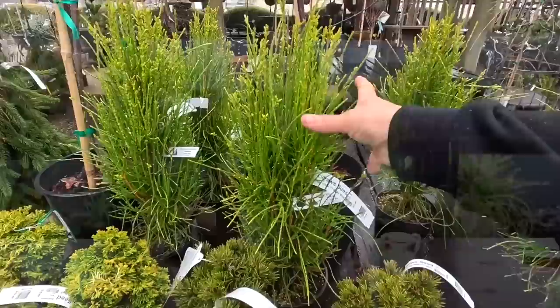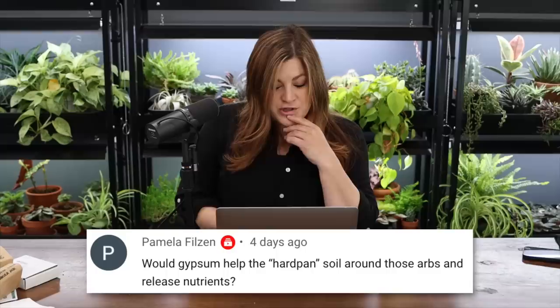A viewer asked about the plant at 15:09 that had a lemon cypress vibe. That is a 'Franny Boy' arborvitae — Thuja occidentalis — probably zone 5 through 8. They grow four to six feet tall and up to three feet wide. Not a huge arb, but they have that wild, wispy appearance with a yellow coloring, which is really fun.